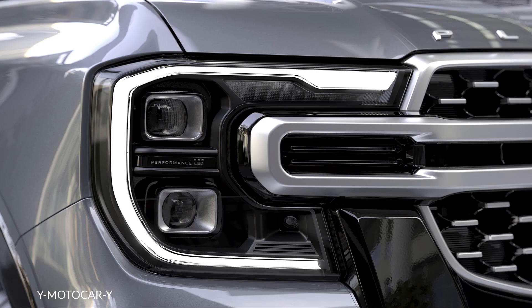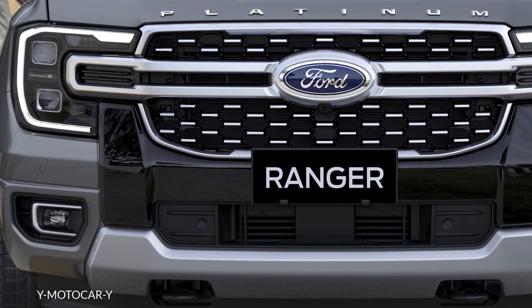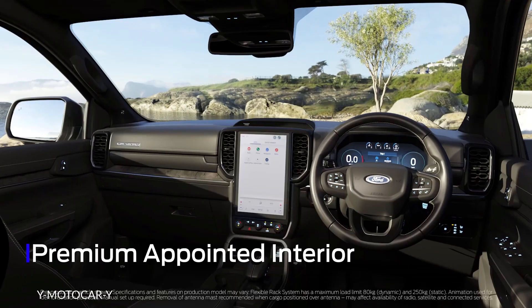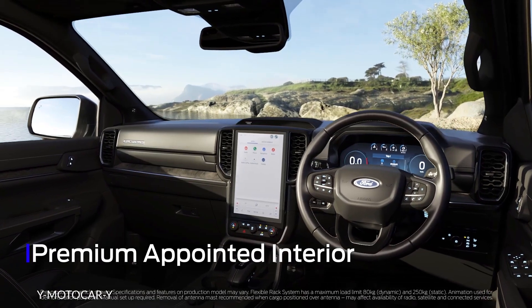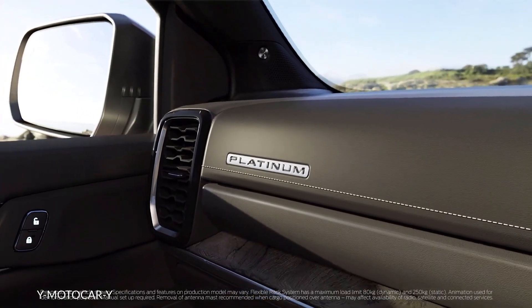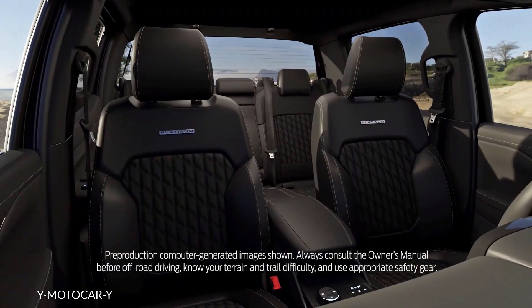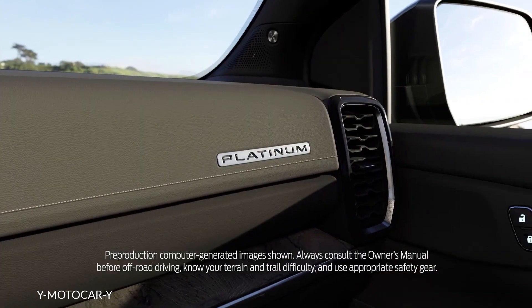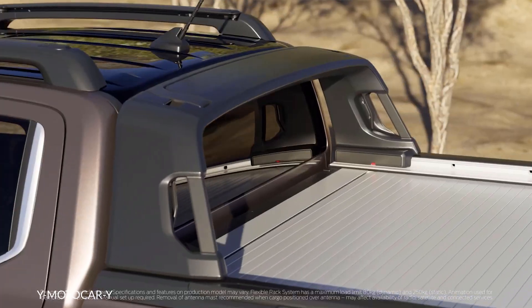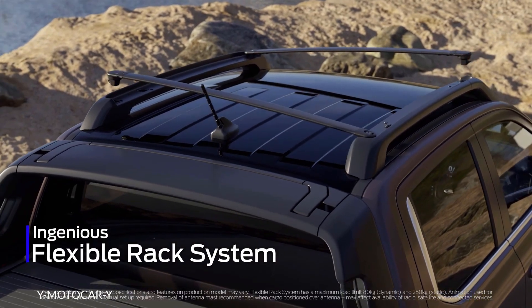The Ford Ranger Platinum has a turbo V6 engine and unique design touches, unfortunately it's only for Europe. The new Ford Ranger is now on sale in Europe and other regions around the world, but it's not coming to the United States until next year. Ford expands the pickup truck's range with a new range-topping trim positioned as the most luxurious Ranger ever made.